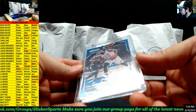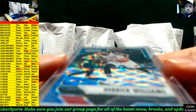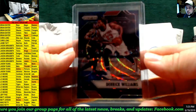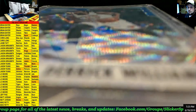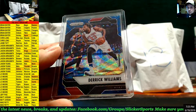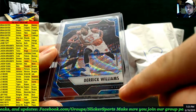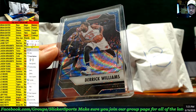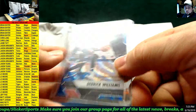Next up we have a Blue Wave Prism — Derrick Williams for the Heat. Blue Wave — I know he's got his Knicks jersey but it says Heat on the card, guys — Heat on the card. So that is also going to Jason.